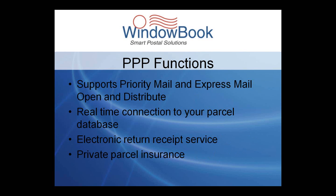PPP also provides support for Priority Mail Open and Distribute, and Express Mail Open and Distribute, which are great ways of taking advantage of drop shipping for smaller volume shipments. We do offer a separate webinar on this topic, so please check out our website for upcoming dates.